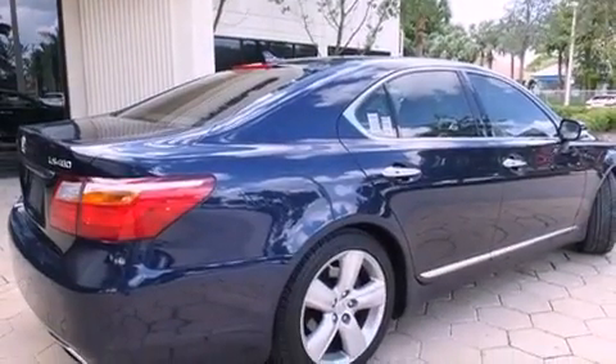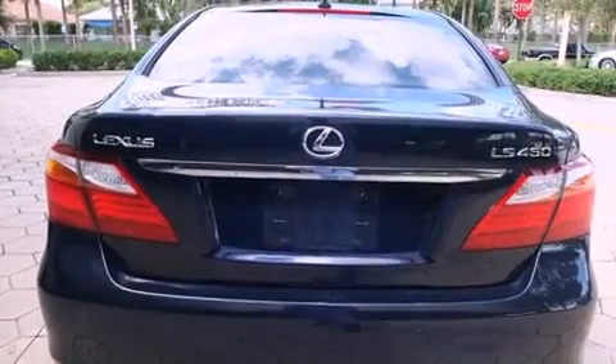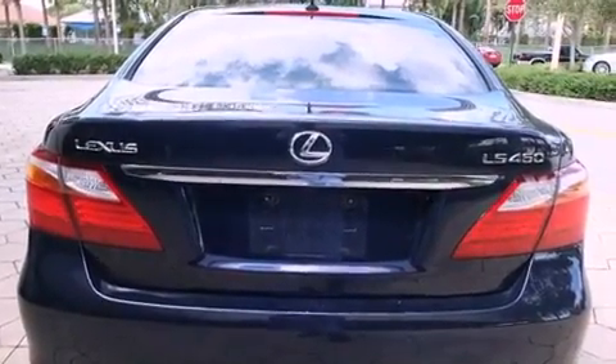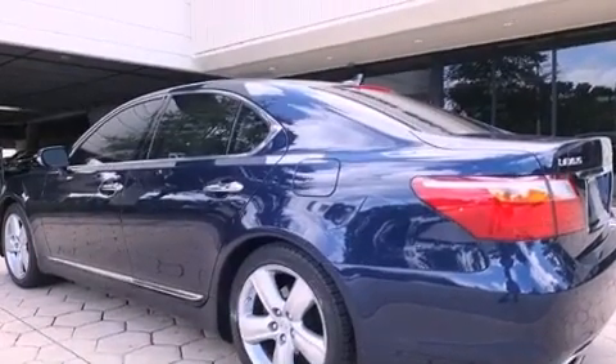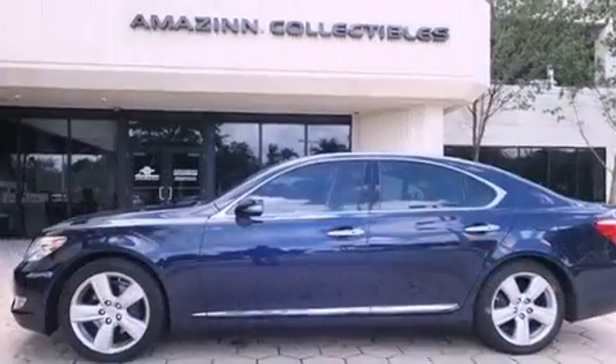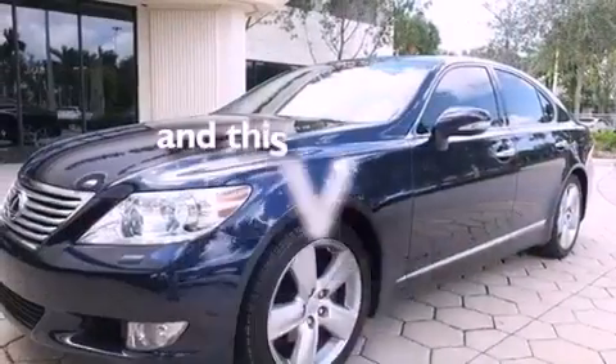All of the following features are included: a sunroof, Bluetooth cell phone integration, Xenon headlights, leather seats, traction control, an anti-lock braking system, side curtain airbags, a heated driver's seat, air conditioning with automatic climate control, and this vehicle has less than 44,000 miles.